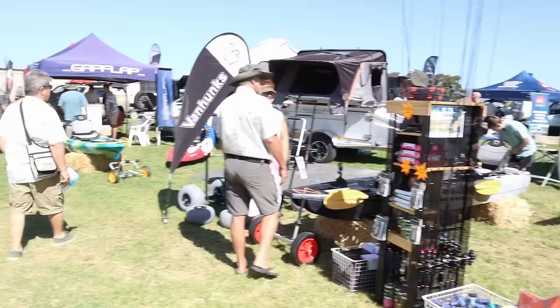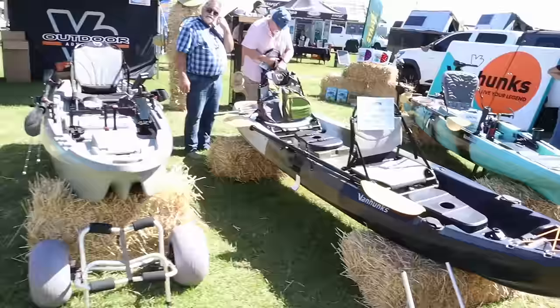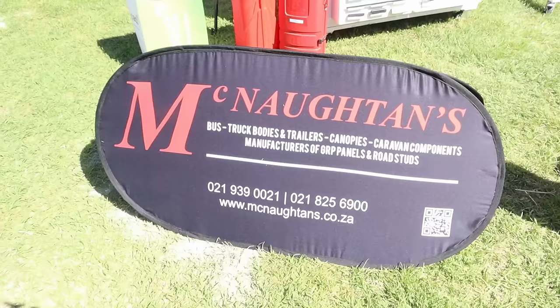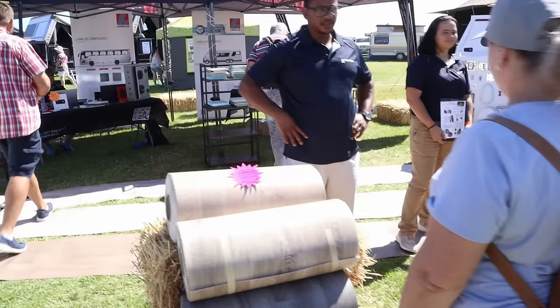There are a lot of fishing kayaks here on the show — it's almost like a fishing boat on its own. This kayak is $11,995 and another luxury-style one is $13,995. This is the supplier of caravan flooring — so if you need new flooring, this is the way to go. Different colors and thicknesses are available.